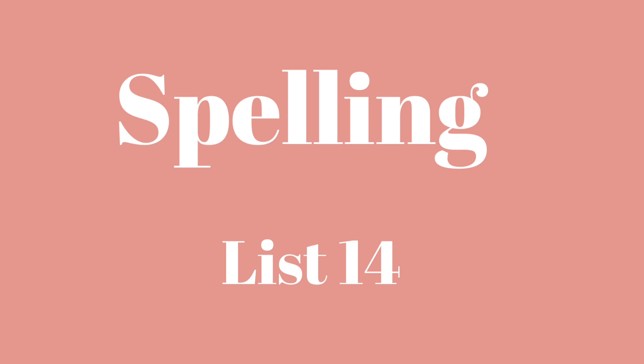Number sixteen: Easy. Easy. The spelling test is super easy. Easy. And number seventeen: Cover. Cover. We had to put a cover on the car. Cover. Okay, that completes your spelling test on this week.